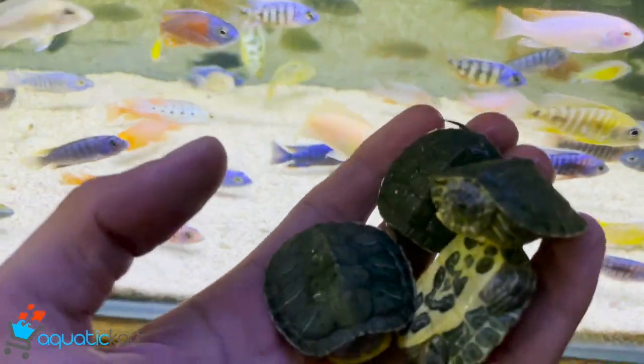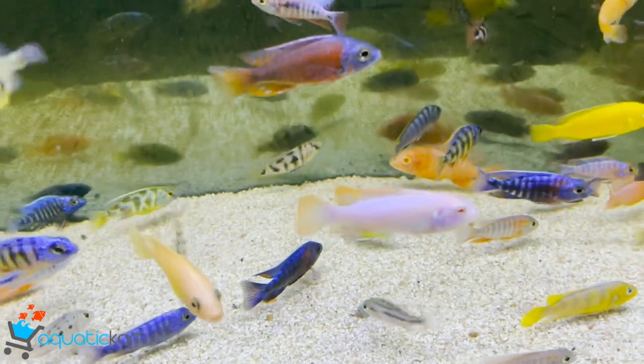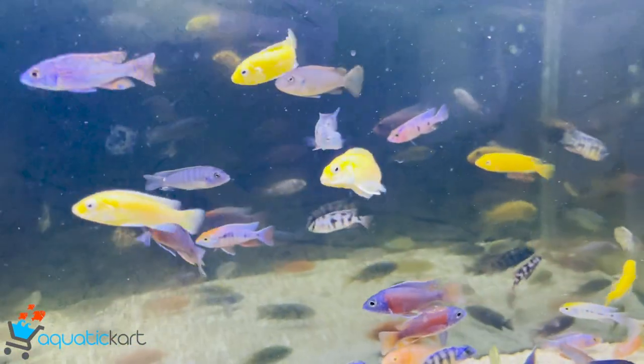There are turtles and red-eared sliders. There are golden highback arowana, with certificates.